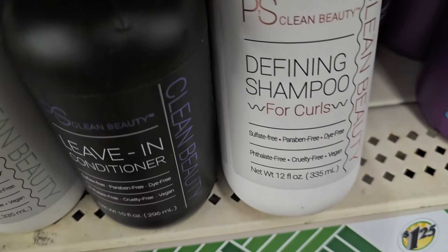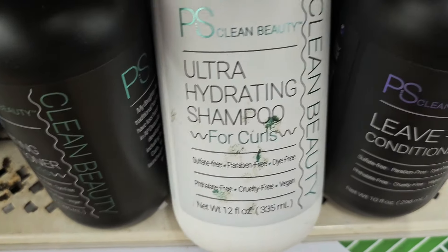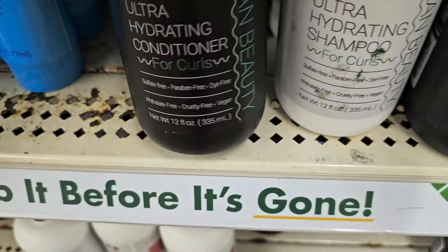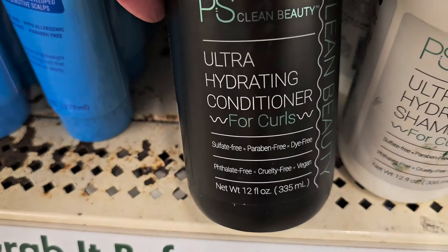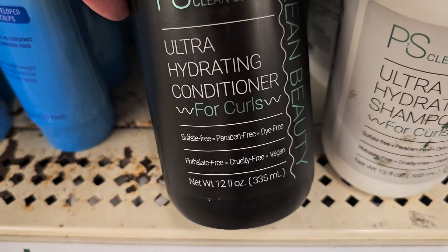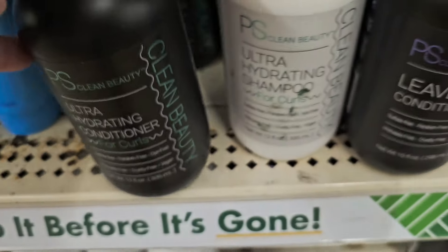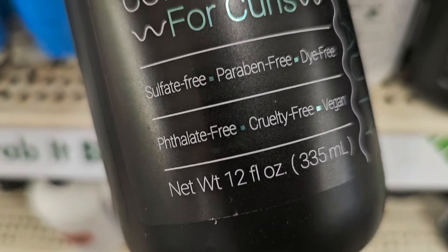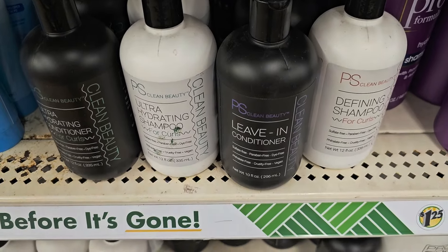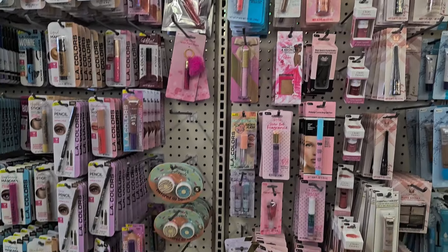New curl hair care by Clean Beauty: defining shampoo for curls, ultra-hydrating shampoo for curls, and ultra-hydrating conditioner for curls — all new this week, 12 fluid ounces each.